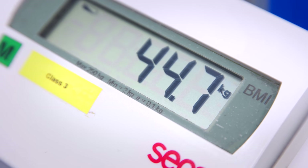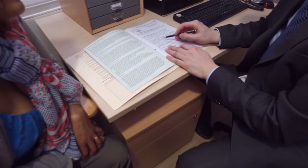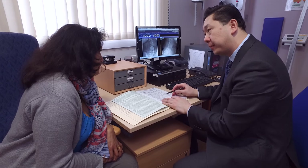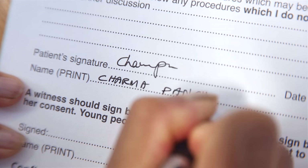At the pre-operative assessment we will check if you're fit for surgery. Before your operation you will attend a consent clinic appointment where you will have a further chance to discuss your surgery with your consultant. Once you are happy, your consent for surgery will also be taken.